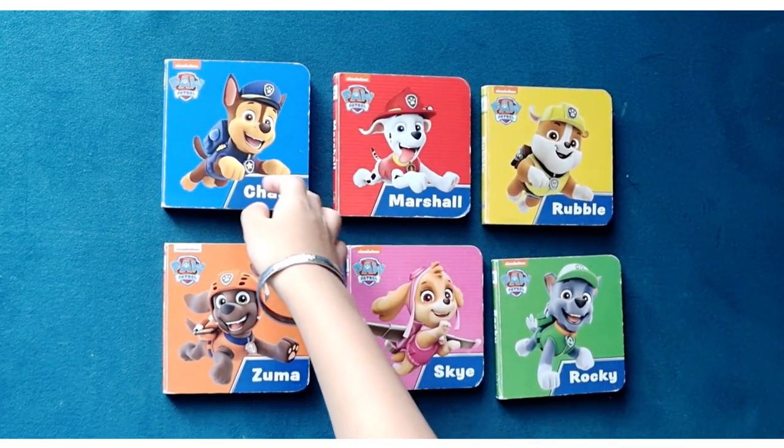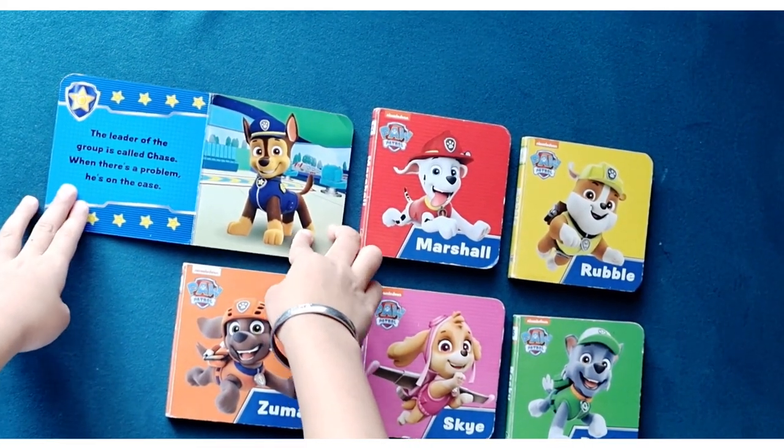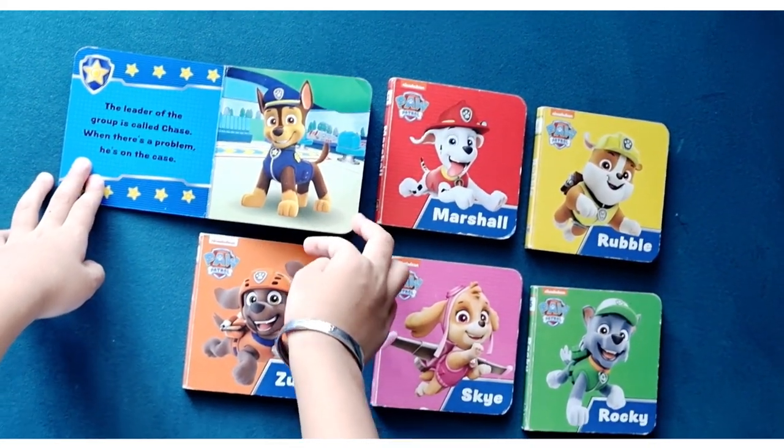Open the book for Chase. The leader of the group is called Chase. When there's a problem, he's on the case.